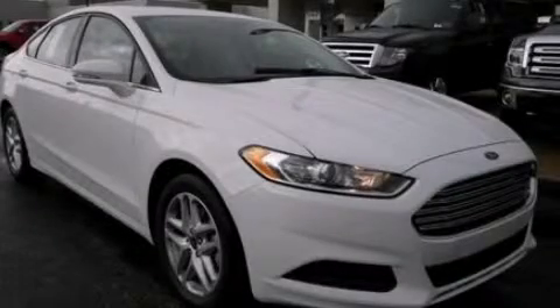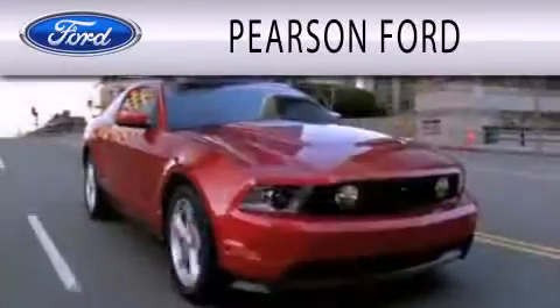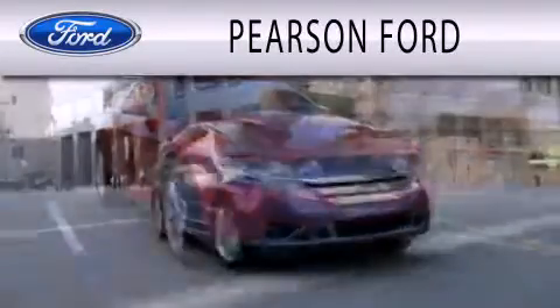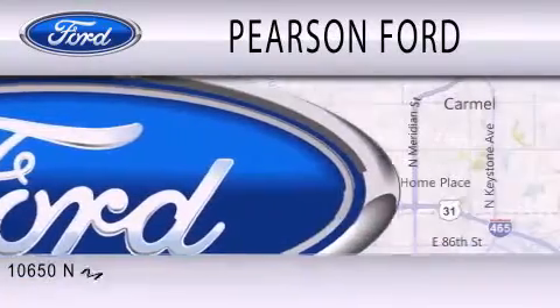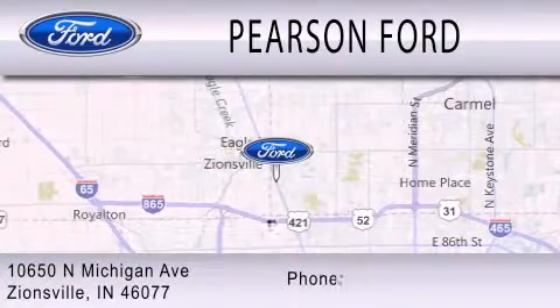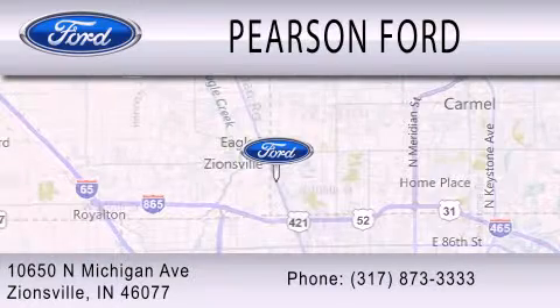Contact us today to arrange your test drive. Pearson Ford is dedicated to doing everything possible to ensure that the experience you have selecting your next vehicle is as pleasant as possible. We are located at 10650 North Michigan Road in Zionsville.